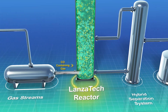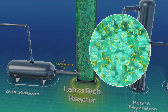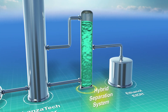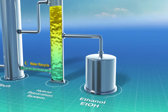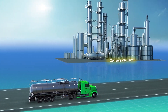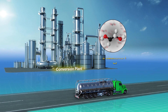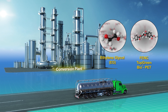Through the natural metabolic pathways of the microbes, the gas is metabolized into ethanol. Via the LanzaTech process, the ethanol is separated from the fermentation broth. The pure ethanol as a chemical precursor is then shipped off for conversion. Utilizing conventional and existing processes, the ethanol is then chemically converted into monoethylene glycol (MEG), then co-polymerized into 100% recyclable PET.